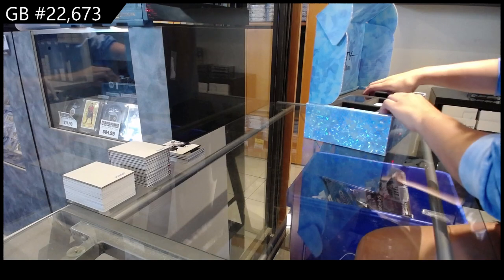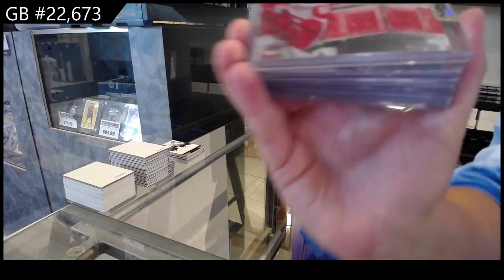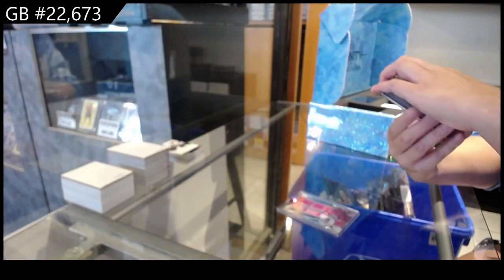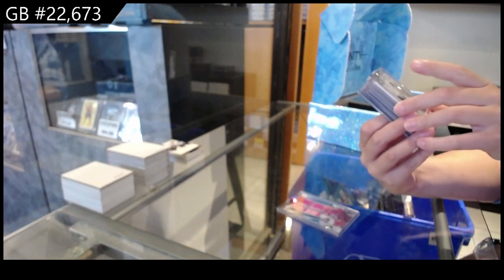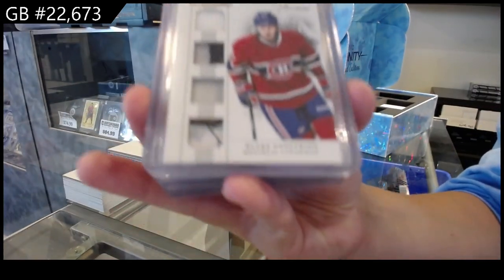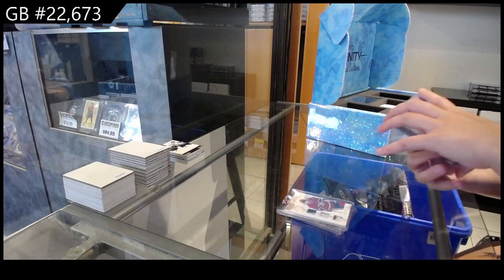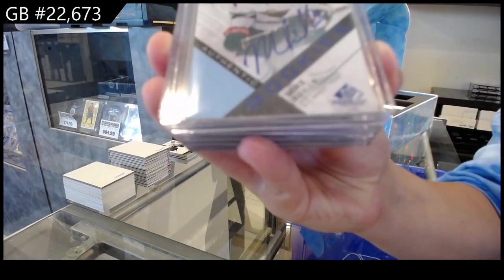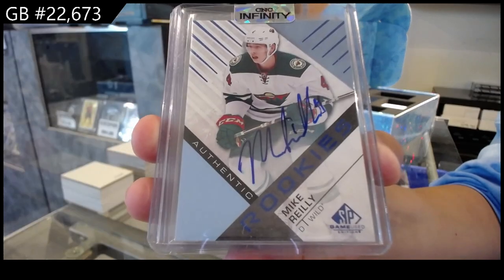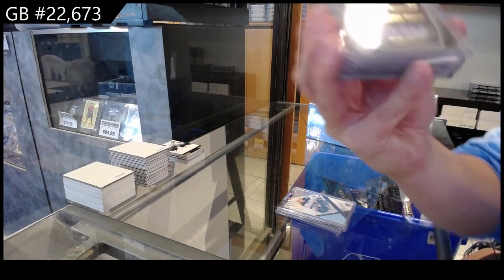Moving into the memorabilia and autograph cards. Number to 25 Fresh Threads Dual Jersey for the Detroit Red Wings of Jonathan Erickson. We have a Complete Rookies Jersey Patch Fight Strap and Prime, numbered to 25, for Montreal. We have an SP Game News Blue Authentic Rookie Autograph for the Minnesota Wild of Mike Riley. We have an autographed rookie jersey numbered to 799 of Anton Lander for the Edmonton Oilers.